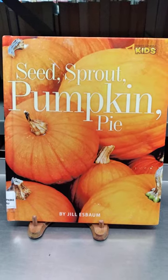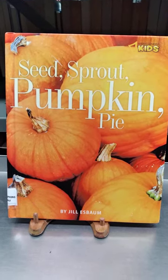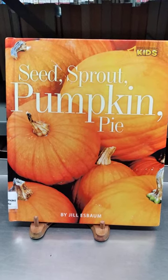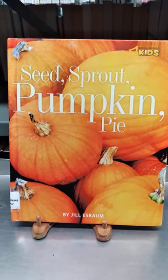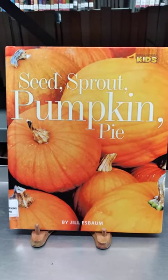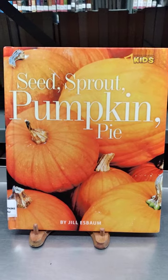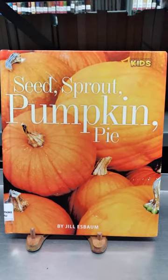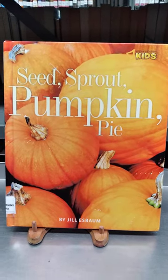Welcome back! I'm Kimberly, the bookmobile lady, and today we will be reading 'Seed, Sprout, Pumpkin, Pie' by Jill Essenbaum. This book was published by National Geographic for Kids. I love this publication because it has got some really beautiful pictures.